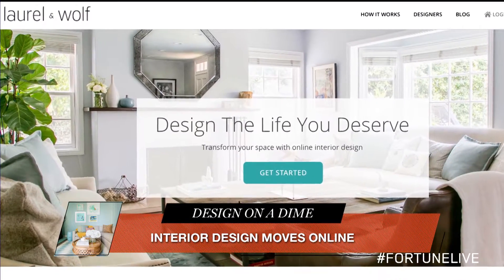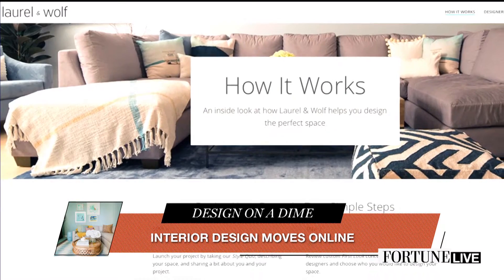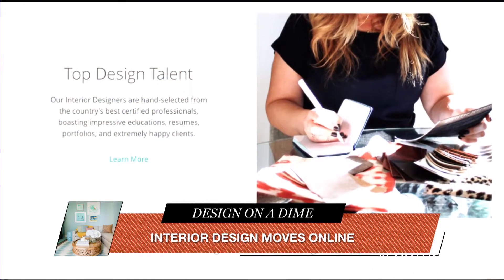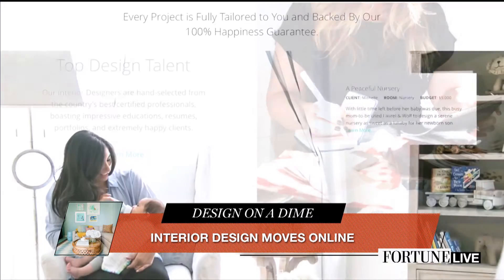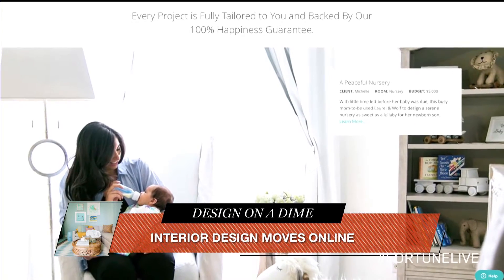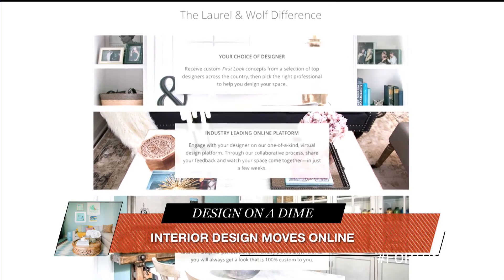The business model is that you pay a one-time flat fee per room. So once you've paid that flat fee — we offer a $2.99 package and a $4.99 package — you then get connected to between three and five designers from our network of professional interior designers, and they submit to you a custom first look, which is a proposal of what your space could look like. You then get to choose the designer that you like best, and then you go into design time.